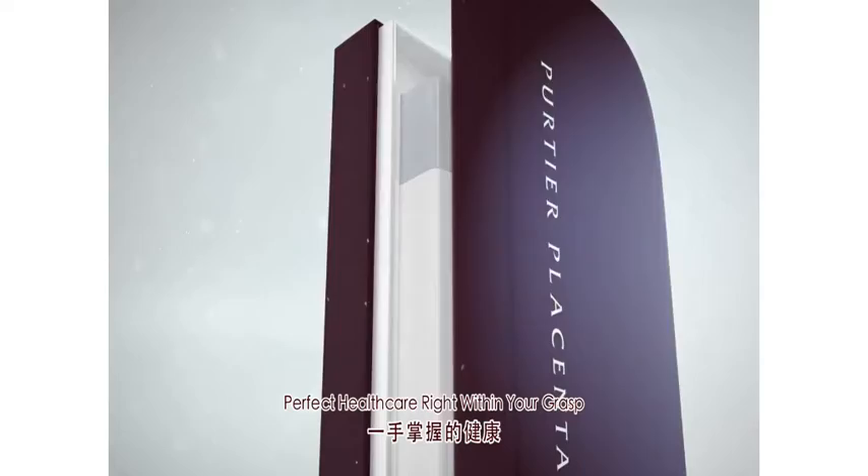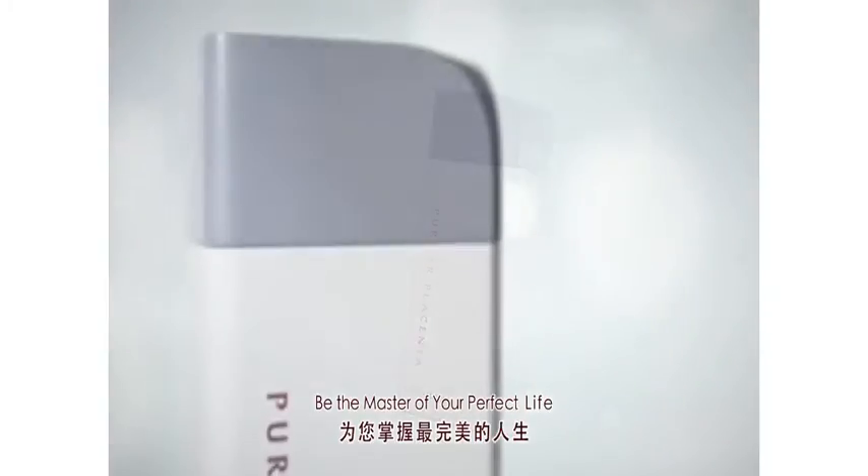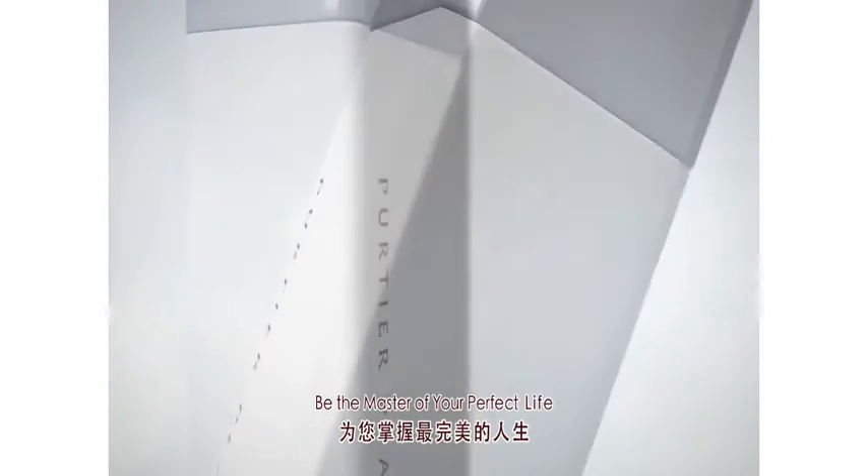Perfect healthcare right within your grasp. Pertier Placenter 6th edition. Be the master of your perfect life.